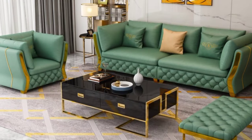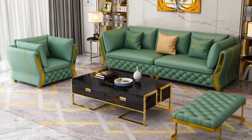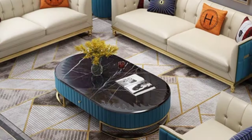Complete the look with a minimalist coffee table and a few select pieces of modern artwork to tie the room together.